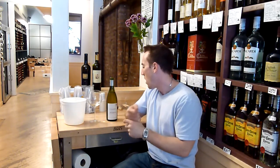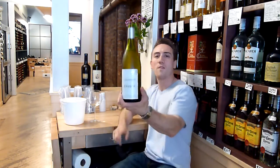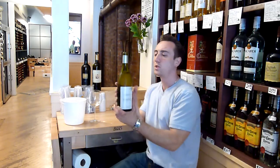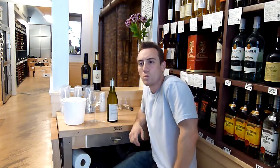So I have not had this wine. It is the 2005 Clevelier Chablis. This wine is fermented in stainless steel 100%. Only the Grand Cru and Premier Cru touch barrels.